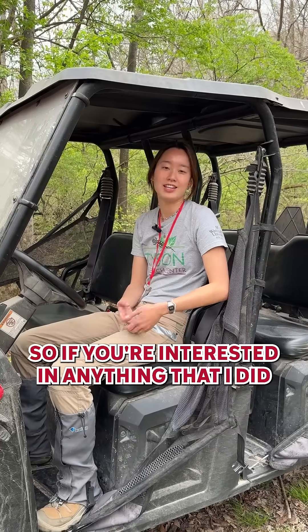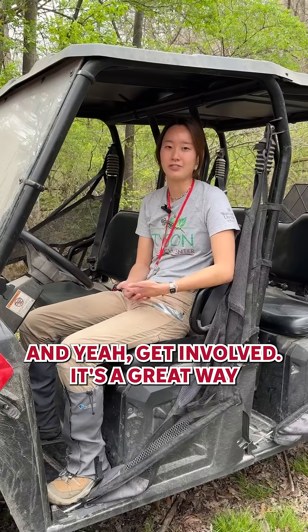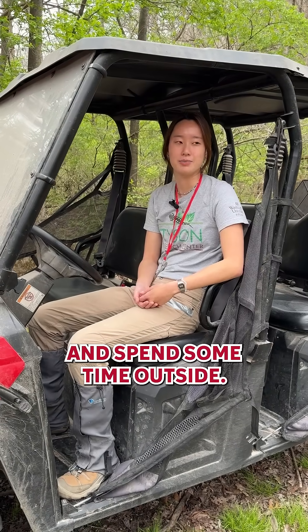If you're interested in anything that I did today, or being outside, learning about nature, doing research in nature — Tyson is a great place for that. Get involved. It's a great way to see what you're interested in, see what you're passionate about, and spend some time outside.